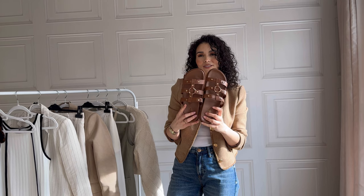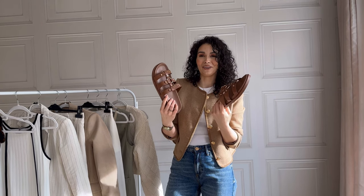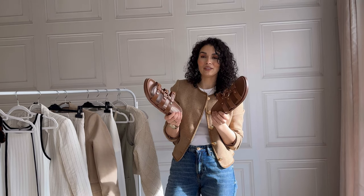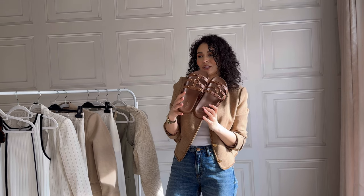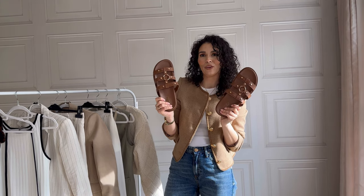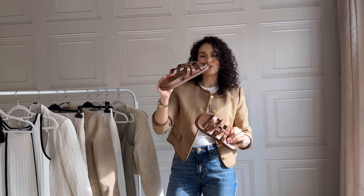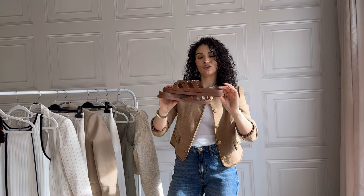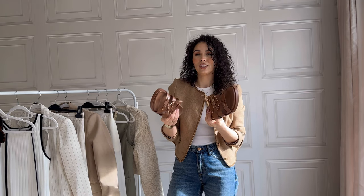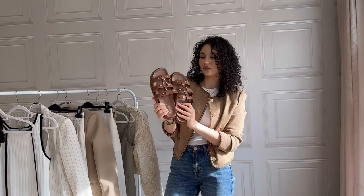We have these gorgeous Gladiator sandals, also from New Look. They are the comfort range and they are comfortable — really comfortable. New Look do nail the comfort on their shoes. I love the gold detail, and you guys already know — gold detail, yeah, straight into my shopping basket. These are so cute. They are chunky, but I don't feel like they're over chunky. Some of them are huge — these are not. These are perfect chunkiness for me. I don't really want to add much height day to day, but these are just absolutely gorgeous. I love them.